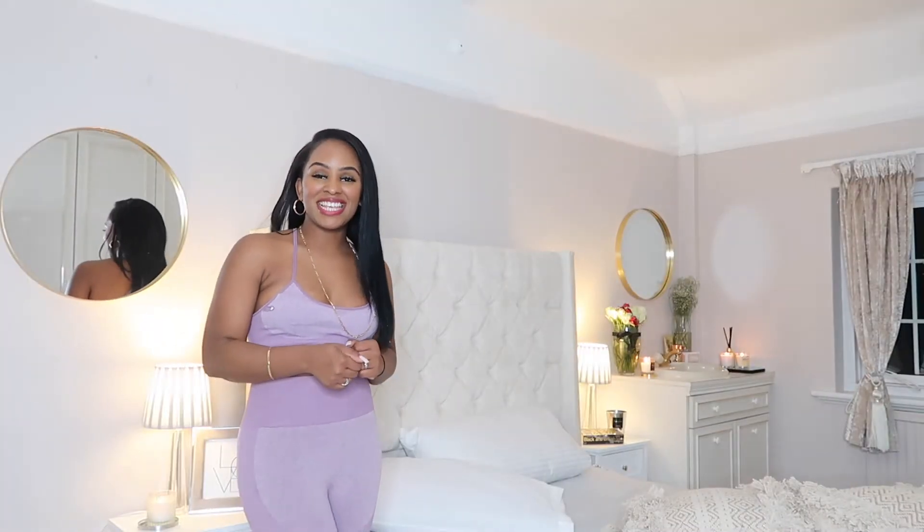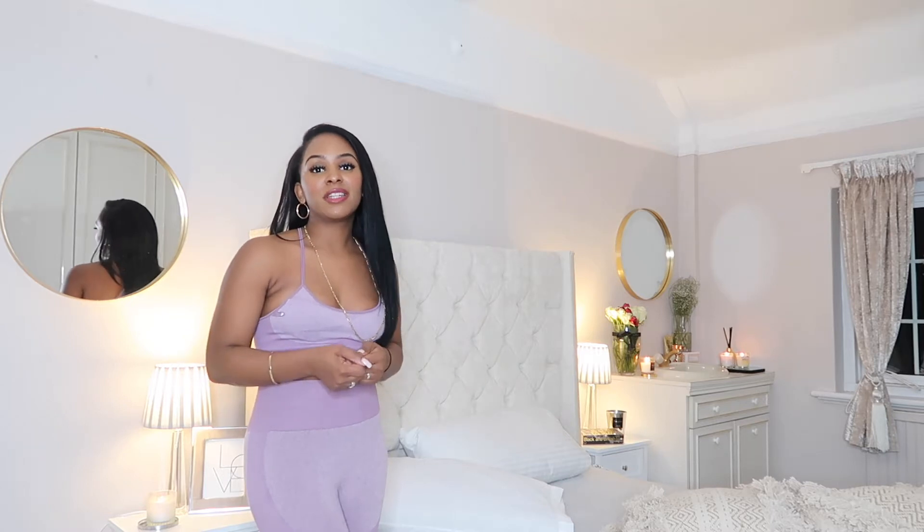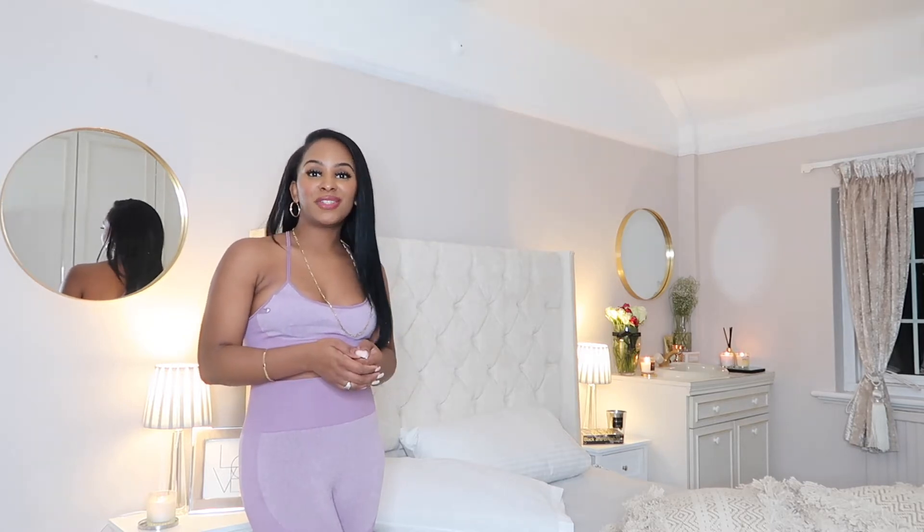Hi guys! Welcome to my channel, Santana at Home. I am Santana and this is my home, and today we are going to do a quick video where I show you how to style a hotel chic bed.